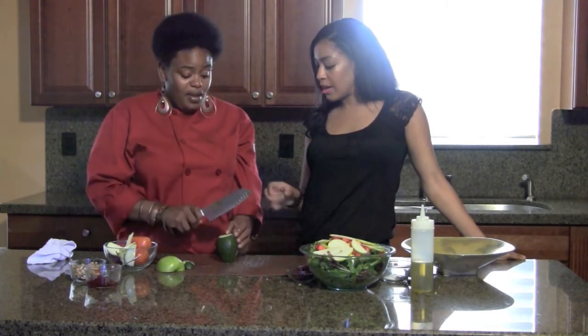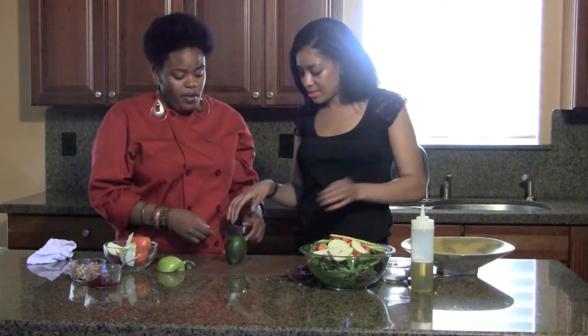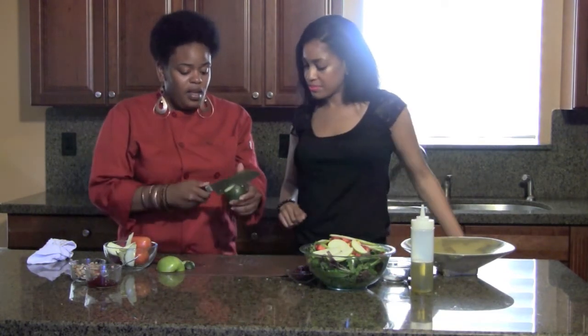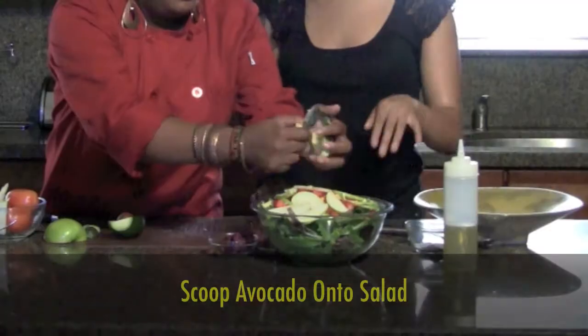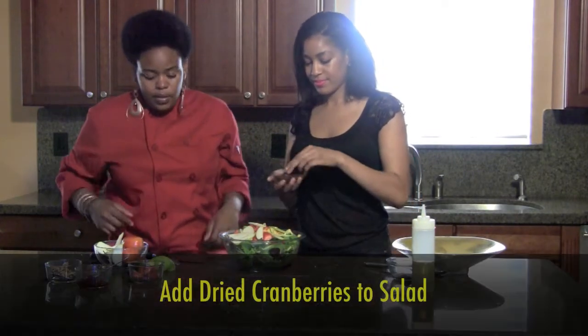Now I'm going to cut the avocado. I've never cut one because of the pit in the middle — it's intimidating. You feel your way in with the knife, and when you can't go any further, the pit is right there. Then you just go around the pit and you're done.